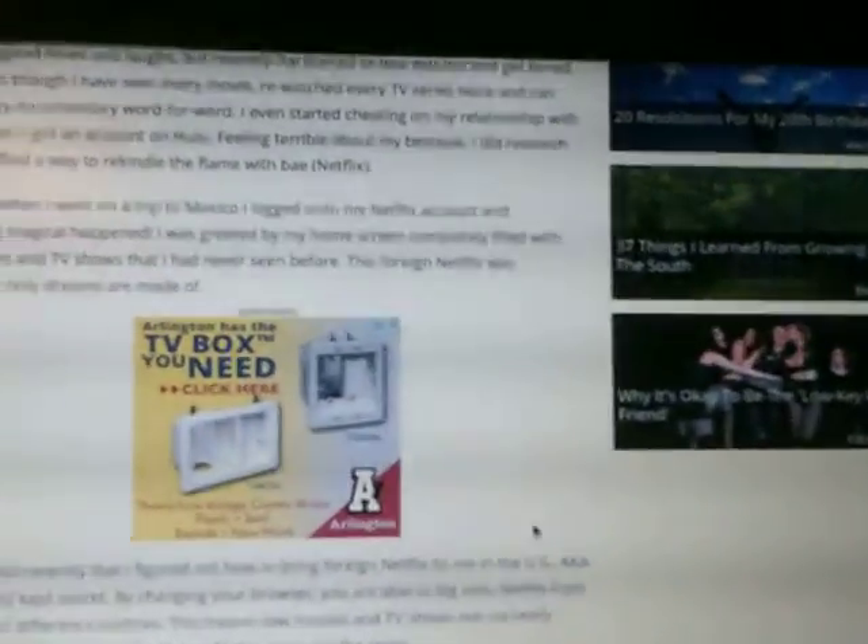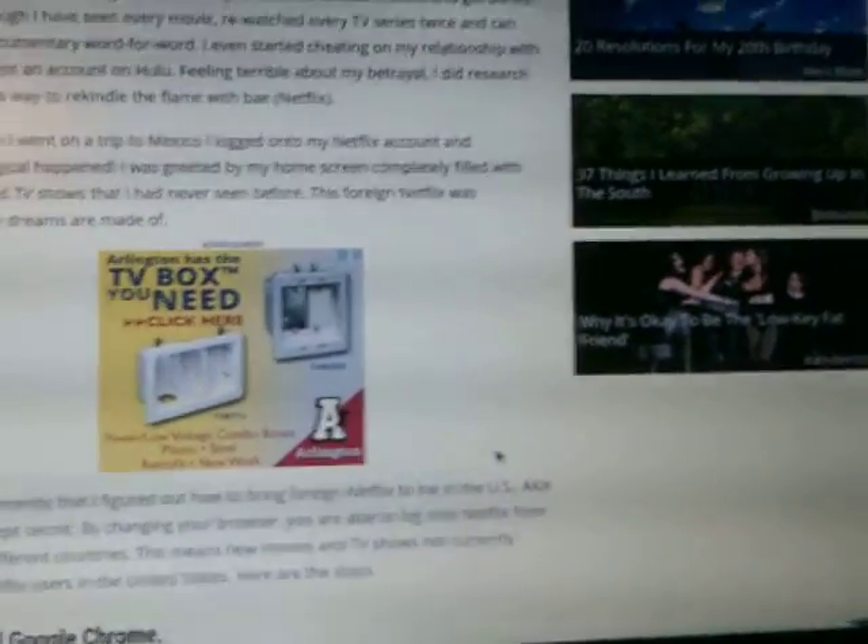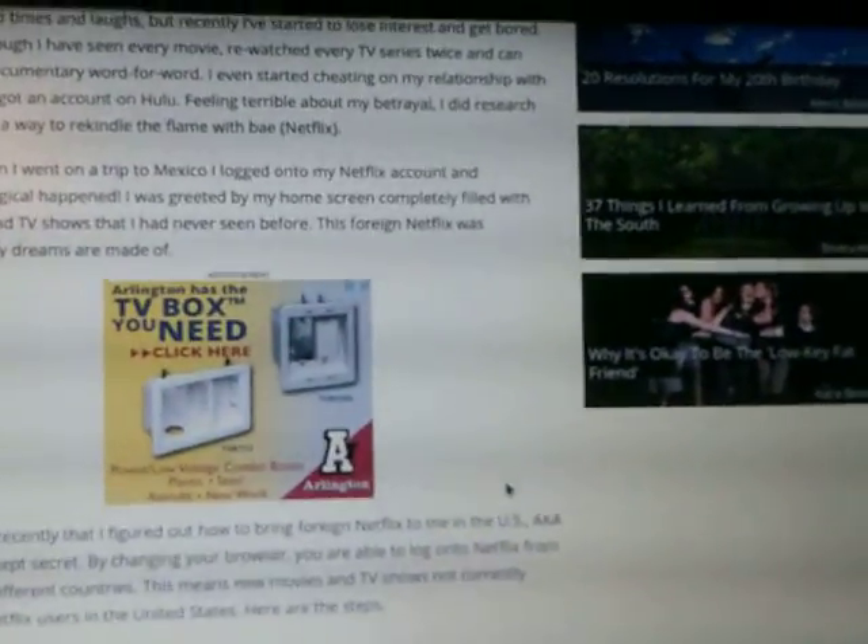By taking your browser, you are able to log on to your Netflix from hundreds of different countries. This means new movies and TV shows that are not currently available to Netflix users in the United States.